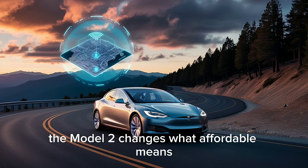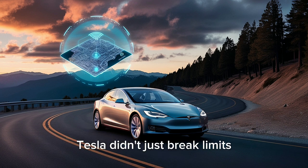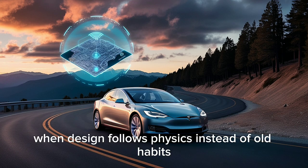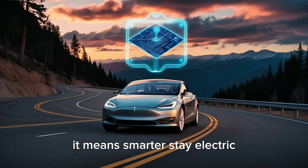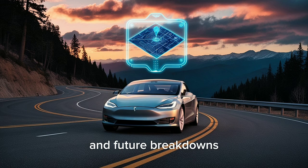When you combine smart software, safety, and savings, the Model 2 changes what affordable means. It's not about cutting corners but creating value through efficiency and intelligence. Tesla didn't just break limits — they proved those limits never really existed. When design follows physics instead of old habits, affordable doesn't mean less. It means smarter. Stay electric, stay ahead, and subscribe for more updates and future breakdowns.